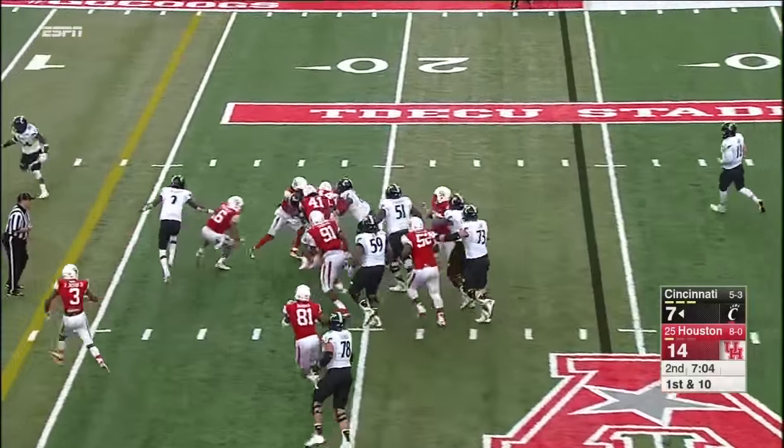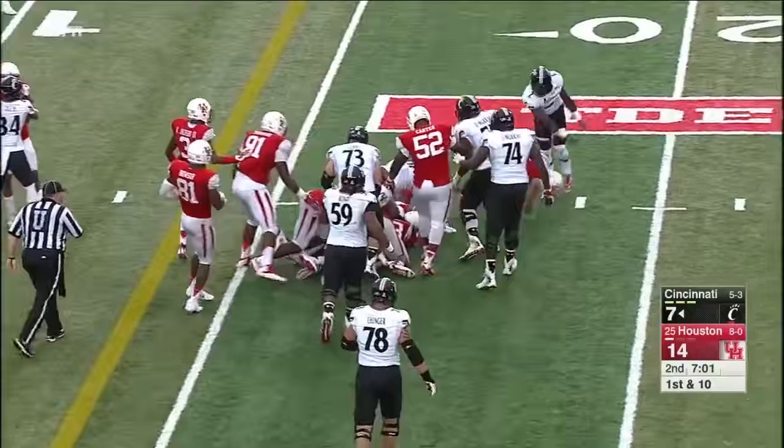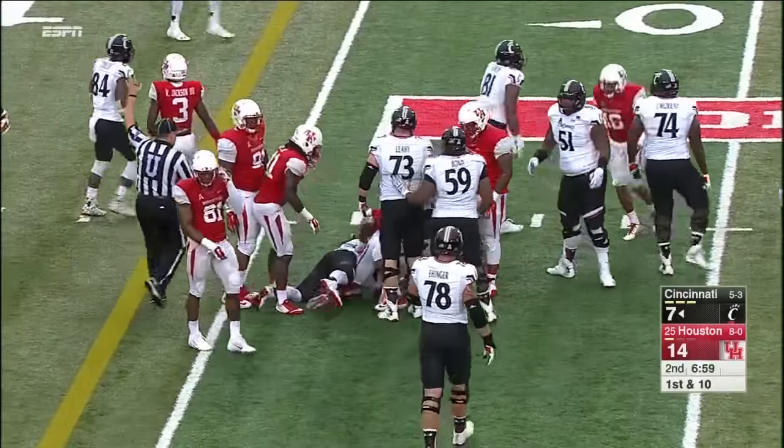Here's Boone — he'll get inside the 20. Look at him carry the pile to the 16-yard line. That'll be a gain of eight.